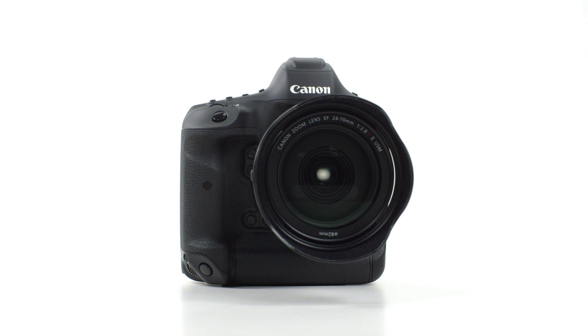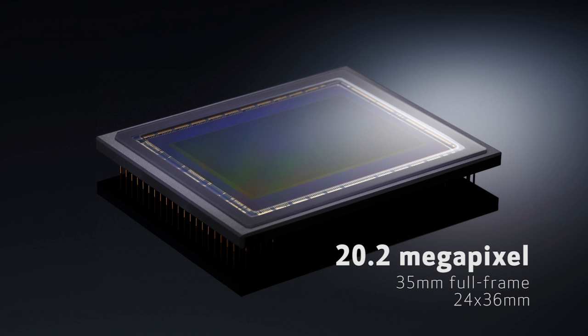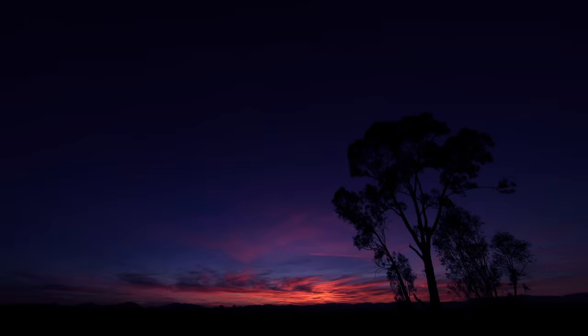The EOS 1DX Mark II builds substantially upon Canon's professional top-end DSLR series that includes the EOS 1DX and its Cinema EOS counterpart, the EOS 1DC, starting with a new 20.2-megapixel, 35mm full-frame, 24x36mm sensor. Inside, there are two new Digic 6 Plus imaging processors, so you can expect some serious imaging enhancements.